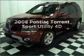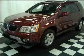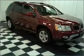Introducing the 2008 Pontiac Torrent. Everything you need under one roof with this great vehicle.